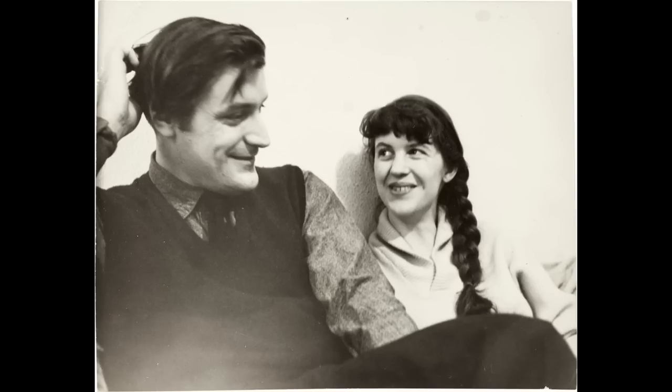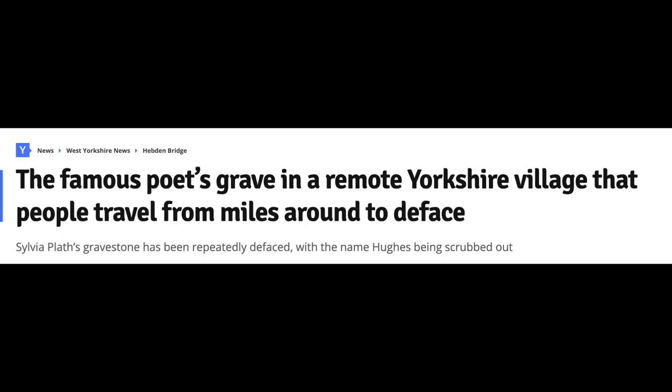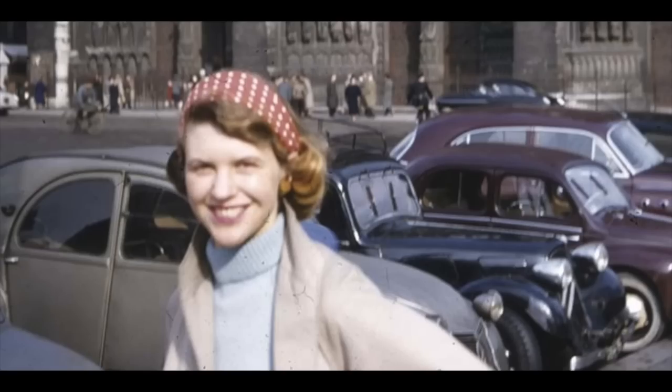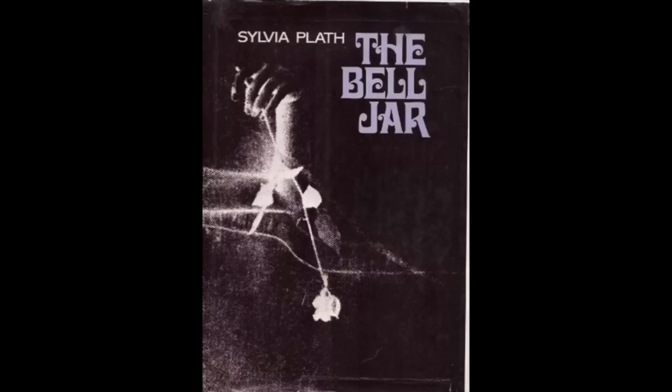Sylvia Plath was an American poet and novelist, born in 1932. She ended up studying over here in England, where she met her husband Ted Hughes, who was also a poet. The relationship with Ted Hughes is apparently an abusive one, and for that reason when you go to see the grave you'll notice that the name 'Hughes' has been scrubbed out. Sylvia Plath had been plagued with depression all her life and had numerous suicide attempts. On the 11th of February 1963, Sylvia was found dead - she'd gassed herself at home.